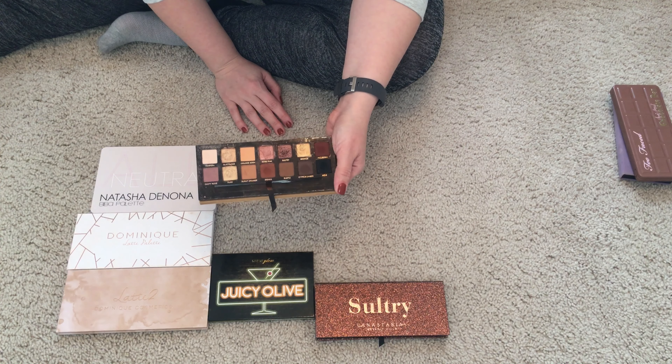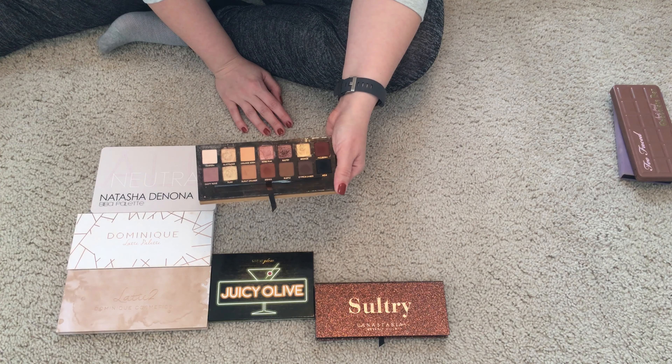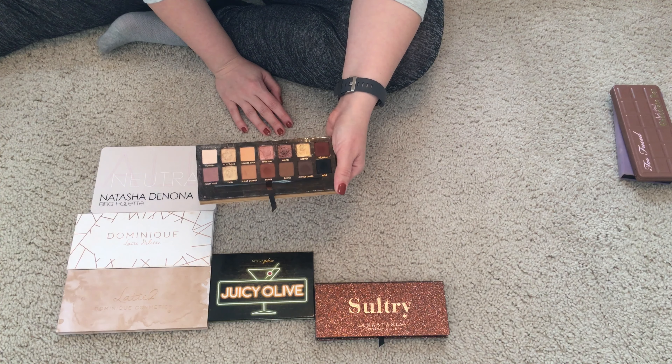The Anastasia Soft Glam palette was a pleasant surprise. I ended up buying it with a gift card and didn't know if I was going to like it as much as other Anastasia palettes. I had the Modern Renaissance at one point but decluttered it because I used Soft Glam a whole lot more. It has warm shades — Orange Soda, which is a favorite of mine, has been around for a while and is a great shade. It's a great work palette that I'm going to keep.